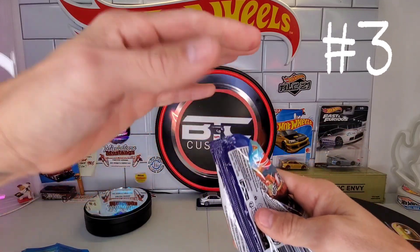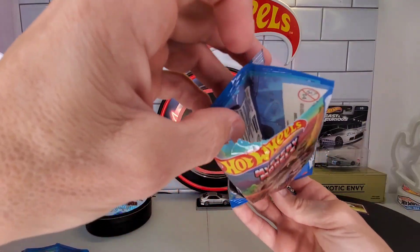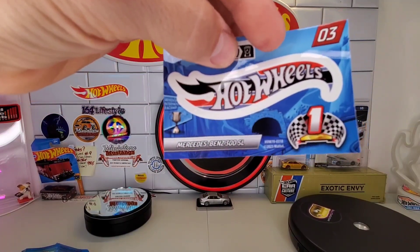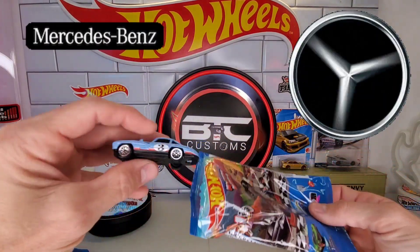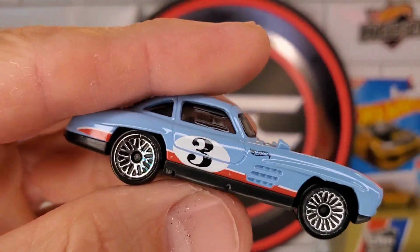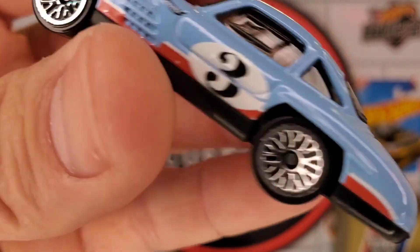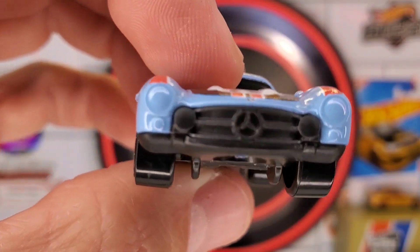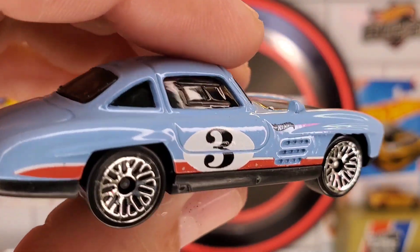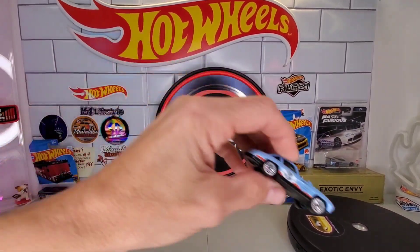Mystery Models aren't top of my list, but from time to time you see a sealed box — take a peek. Nice! There's no sticker in here — Mercedes-Benz 300 SL. It's got almost a Gulf livery on there. So the Mercedes 300 SL is Mystery Model number three. Plastic base, lace wheels, tinted windows — that's not bad at all. Pretty cool.